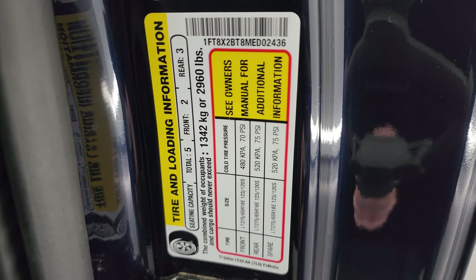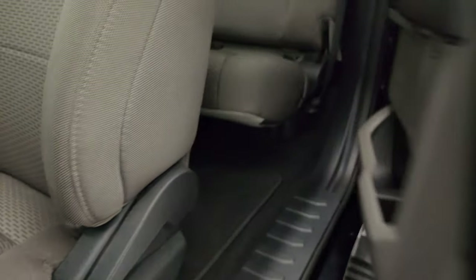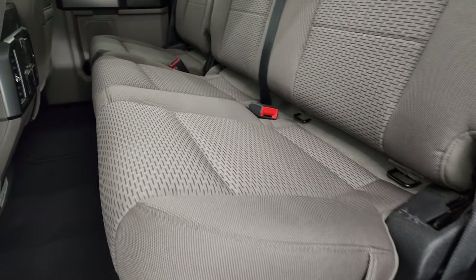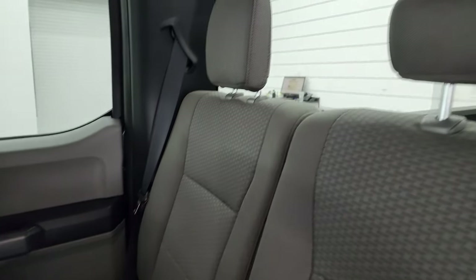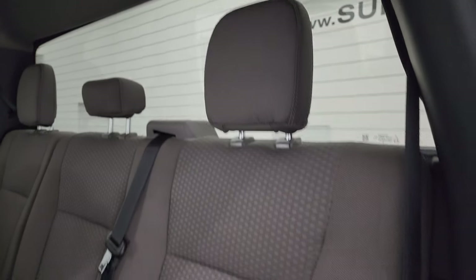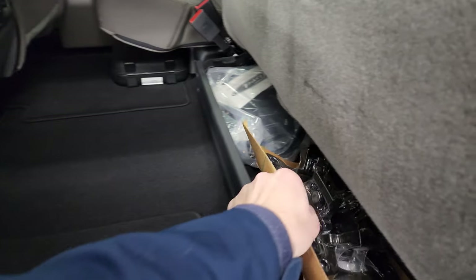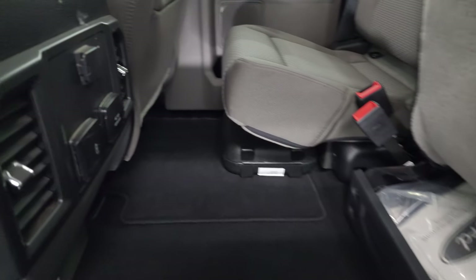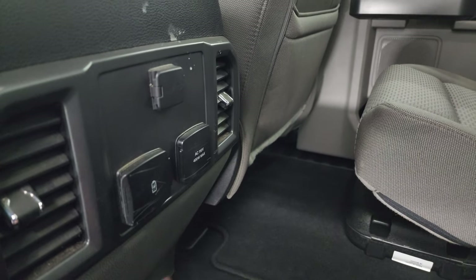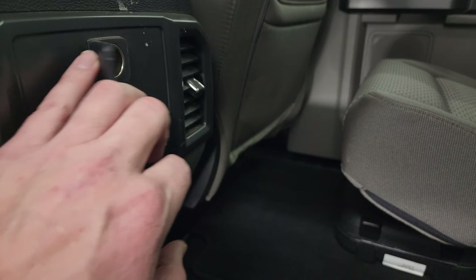It does have the tire and loading information sticker as well as the VIN sticker. Taking a quick look at the back seats — they are just as clean as the front seats, no rips or tears back here. It does have the LATCH child safety system for any child car seats, and fixed glass rear window with built-in rear defrost. These seats fold up for extra storage. You get some side box tie-downs, all the wiring for that trailer assist system, a 110-volt 400-watt max plug-in, a USB, USB-C, and a 12-volt power point back here.